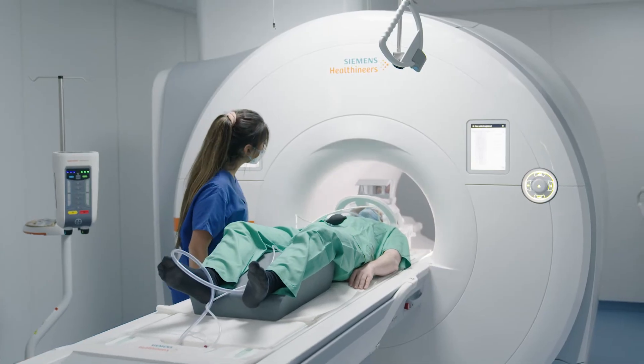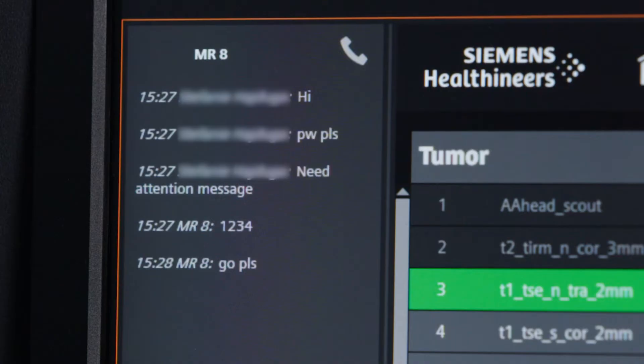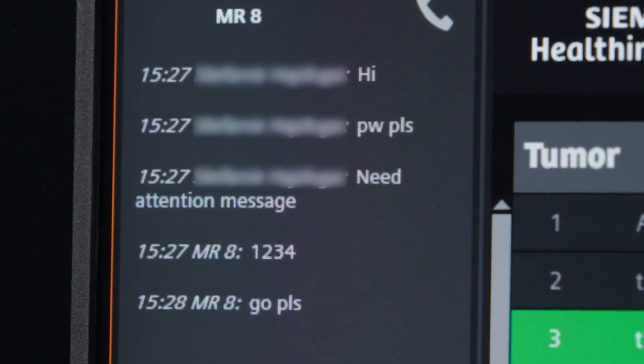As soon as everything's ready, she moves the patient into the scanner and sends me a G for Go. That's my signal to start the exam.